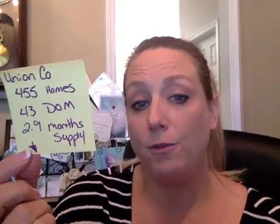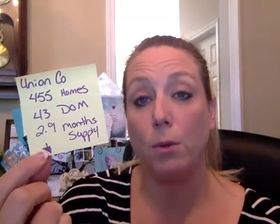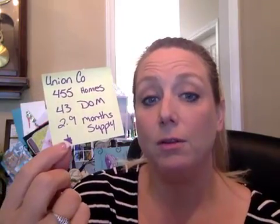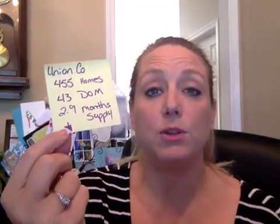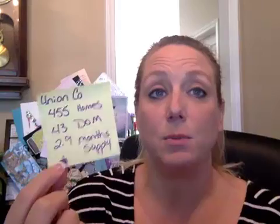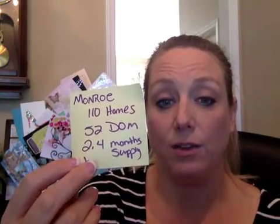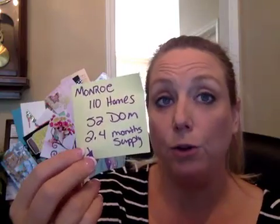As we drill down into our different areas: Union County as a whole had 455 homes on the market in August, 43 days on the market, and a 2.9-month supply. Monroe had 110 homes on the market in August, 52 days on the market, and a 2.4-month supply.